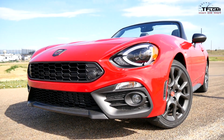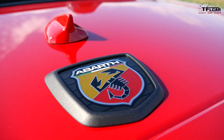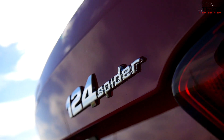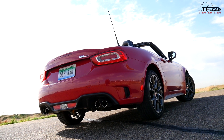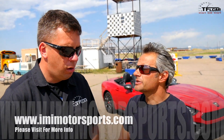We're back at IMI Motorsports test track for another Hot or Not episode. We have a 2017 Fiat 124 Spyder Abarth. The big question is: is it slower or faster than the Miata? We tested the Miata a few months ago, and it was almost perfectly suited for our tight test track. The only downside was that it was naturally aspirated, which gets hurt at altitude. So maybe this car is the best of both worlds.